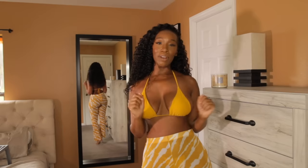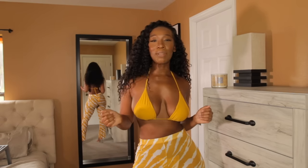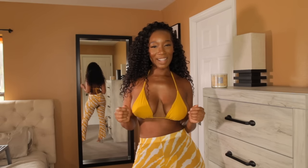So by the title, you guys already know, we're going to be doing a 2022 Summer Swimsuit Try-On Haul. So if that's something that you're interested in, just keep on watching.